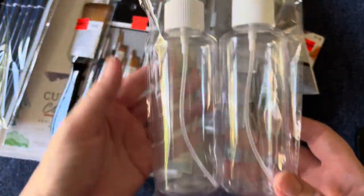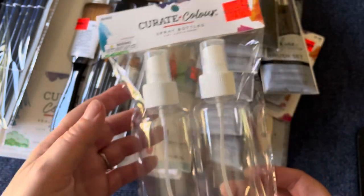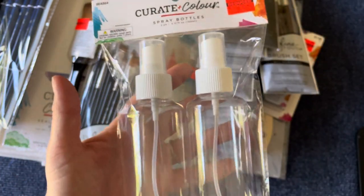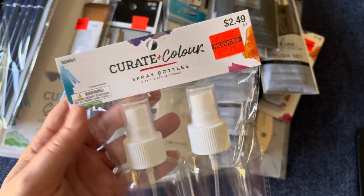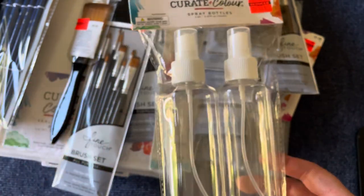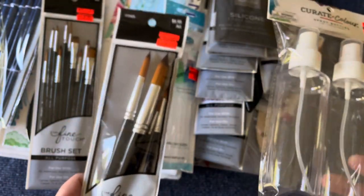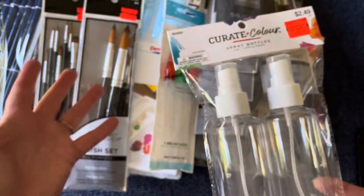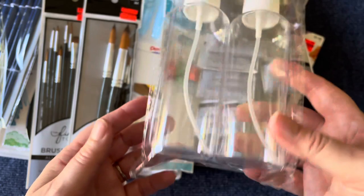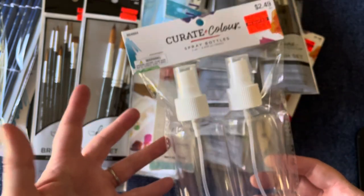I also got these spray bottles for 62 cents. Hobby Lobbies are weird - my Hobby Lobby that's further away had these on clearance for 62 cents, but mine doesn't have them on clearance, they're just sitting there at full price. Same with some brushes - not on clearance in my store but on clearance in another store. I don't understand it. But even if I can't use them for crafting, we can use them for misting things for cooking on the grill.